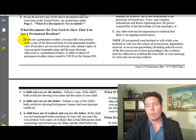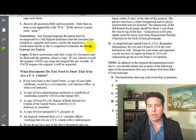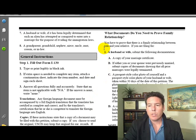We're not working with permanent residents here. What documents do you need to show? What documents do you need to prove a family relationship?